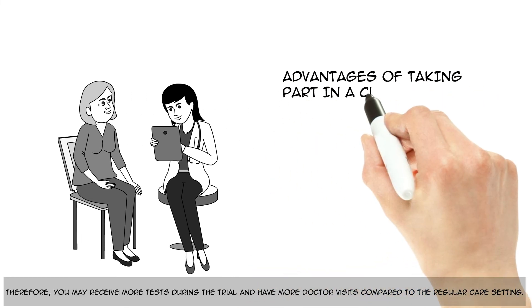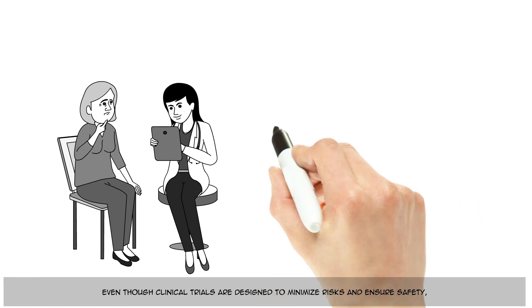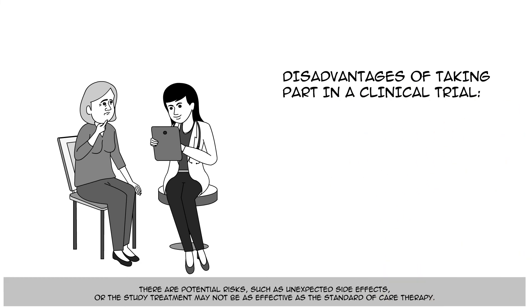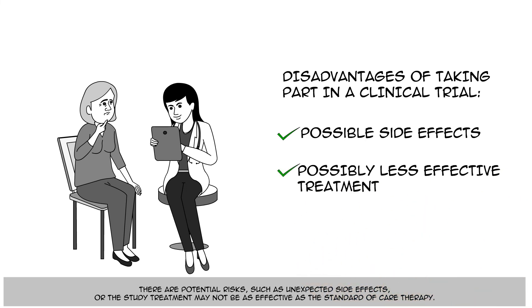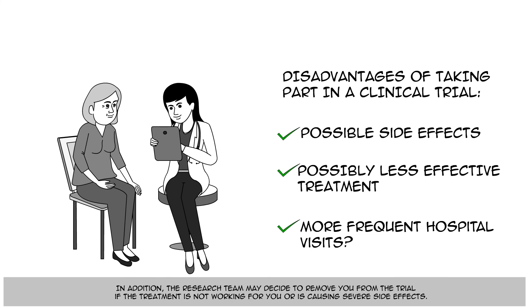Therefore, you may receive more tests during the trial and have more doctor visits compared to the regular care setting. Even though clinical trials are designed to minimize risks and ensure safety, there are potential risks, such as unexpected side effects, or the study treatment may not be as effective as the standard of care therapy. Remember, clinical trials are voluntary. You have the right to drop out of a clinical trial at any time, for any reason, should you decide that it isn't right for you. In addition, the research team may decide to remove you from the trial if the treatment is not working for you or is causing severe side effects.